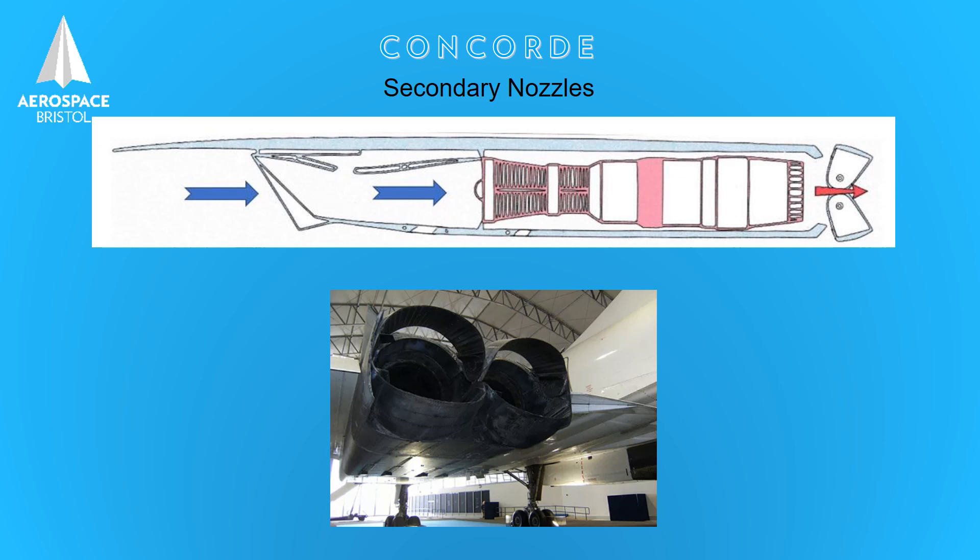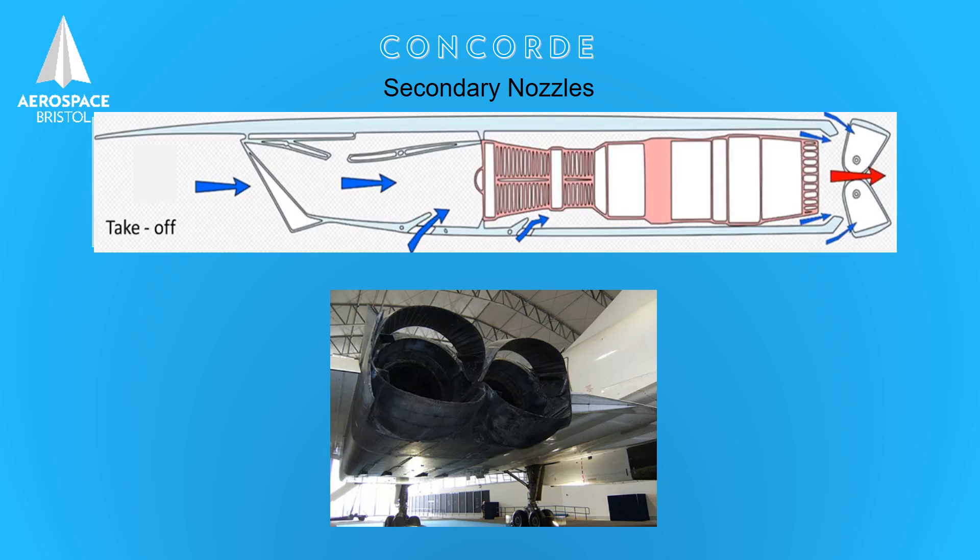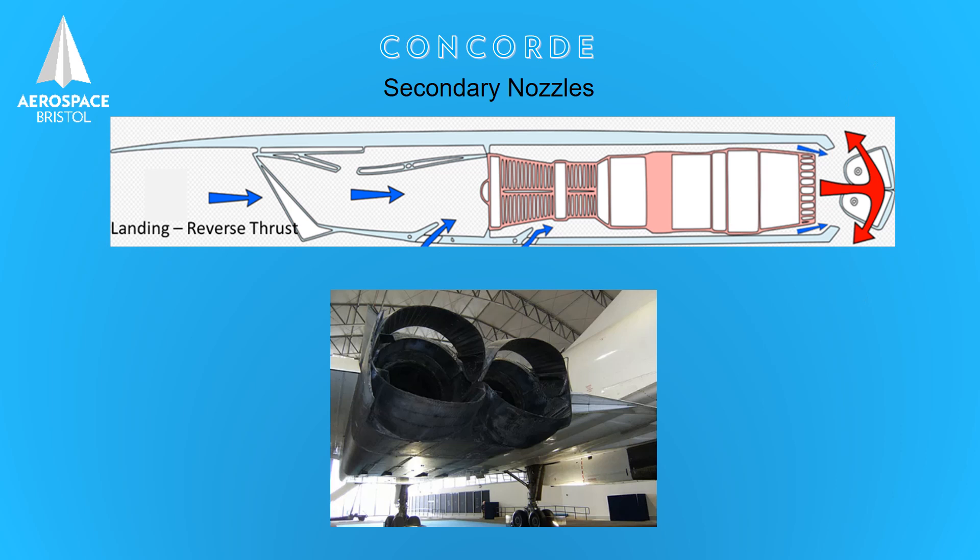The secondary nozzles also do two other jobs. They help reduce the noise of the engine at takeoff by allowing air to be directed between the fast-moving jet exhaust and the relatively slow-moving air around the aircraft. The last job is on landing: the nozzles can be selected to close and redirect the air coming from the exhaust forward to act as a braking system — it's called reverse thrust — which helps slow Concorde down rapidly.